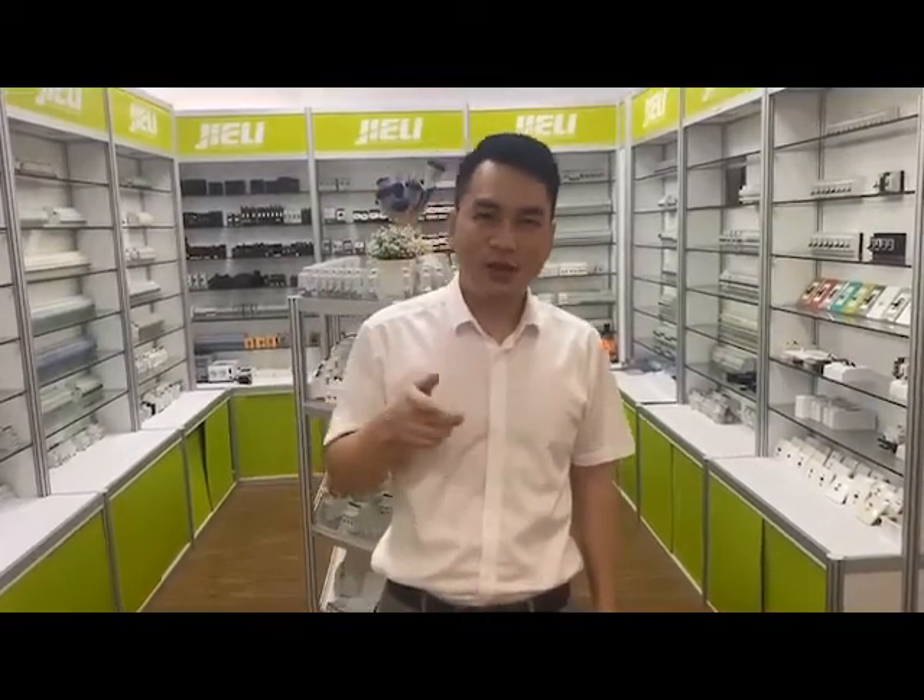Hello everybody, I'm Bobby Chen. Nice to see you guys again. As I said last time, Geely Electric is a professional circuit breaker manufacturer in China and has 20 years of experience and skills in low-voltage circuit breakers. Today, I would like to introduce another main product of Geely.